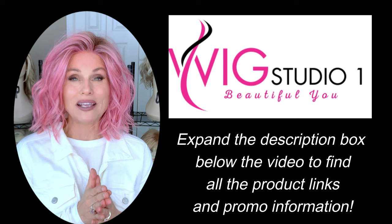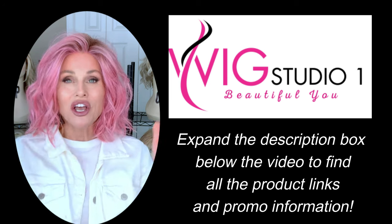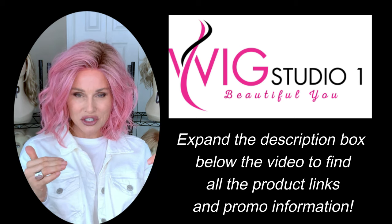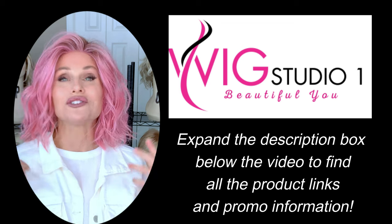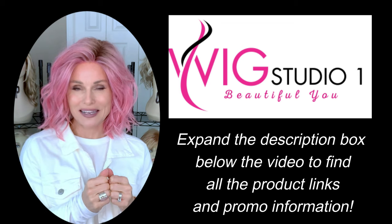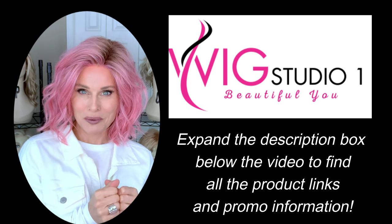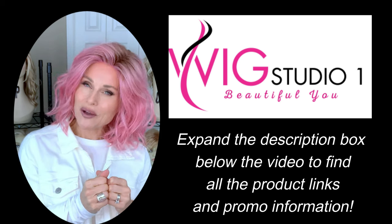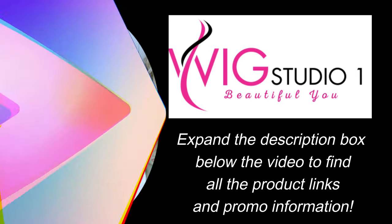Keep in mind that I purchased these wigs with my own funds. You can find them at Wig Studio One. Go below the video, expand the description box. I will attach a link to each one of the featured styles so you can take a look at the colors and pricing. We invite you to shop at Wig Studio One — we want to earn your business. If you have any questions, please reach out to support at WigStudioOne.com.